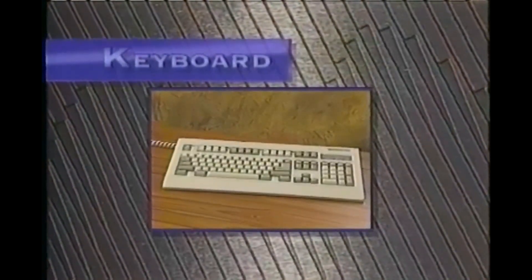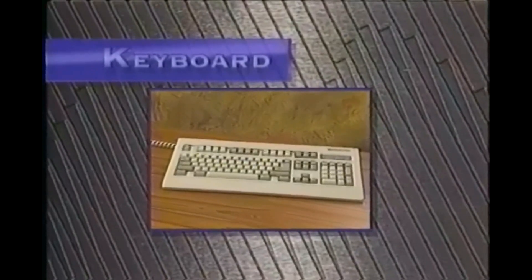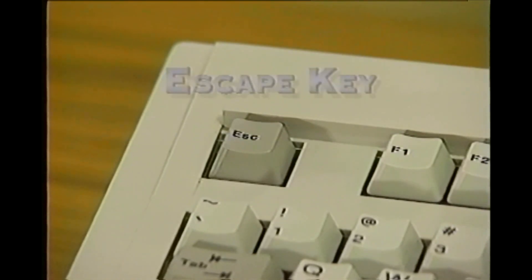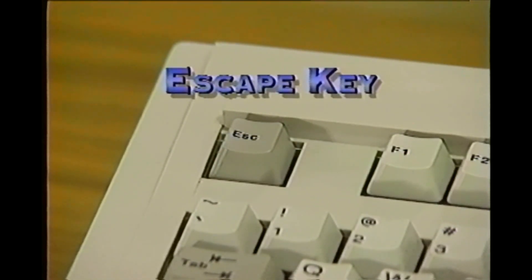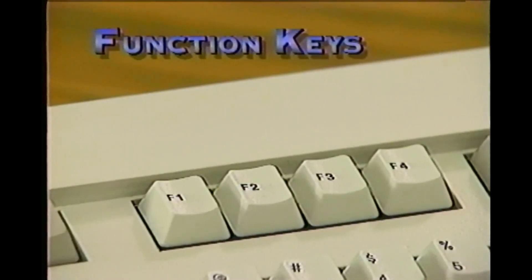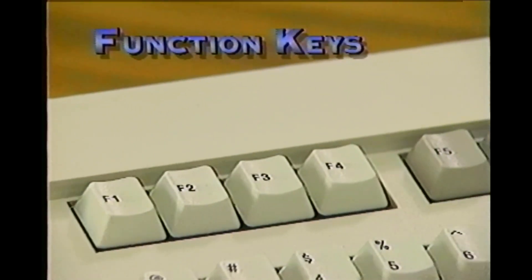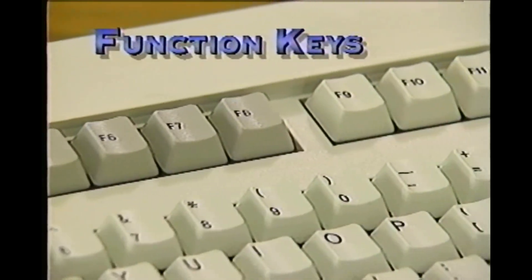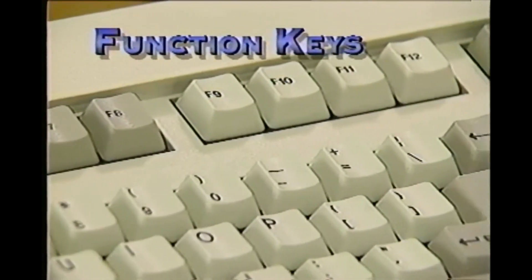The keyboard is the most common input device to enter instructions and information into the computer. There are some special keys that you won't find on a typewriter, like Enter, which tells the computer to accept your instructions. Escape, usually found in the upper left, lets you exit the program or function you're working in and back up to the previous step. These are the function keys, labeled F1, F2, and so on. These keys can have distinct actions attributed to them, depending on the program.